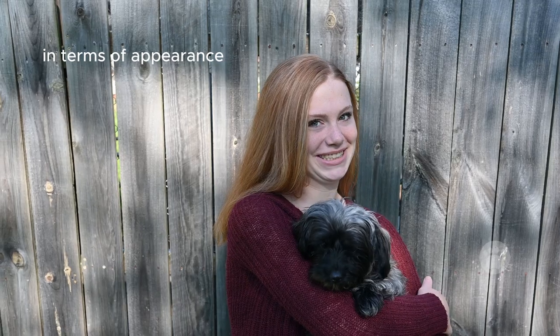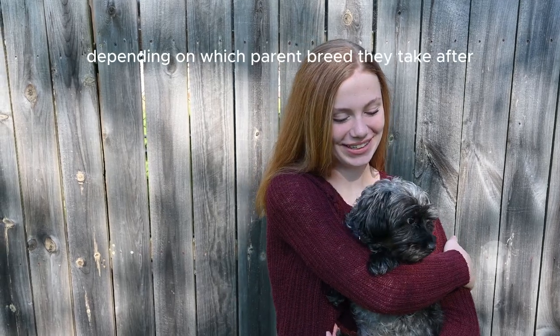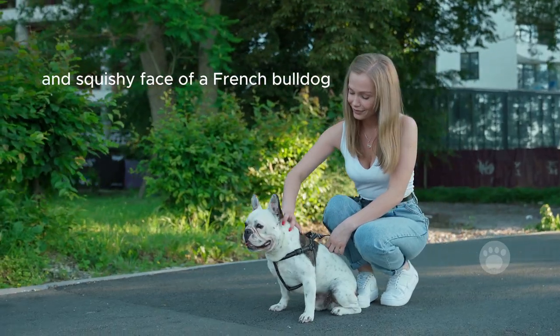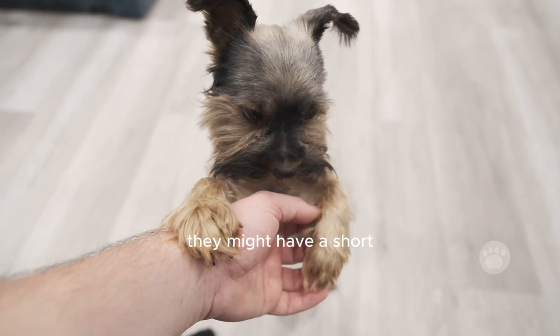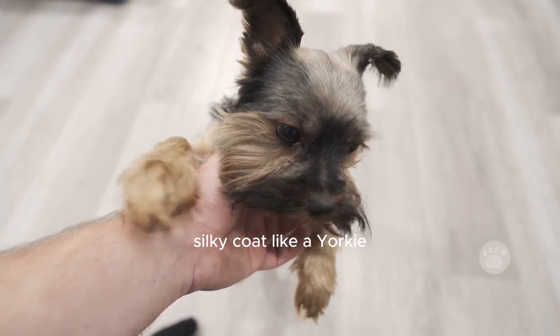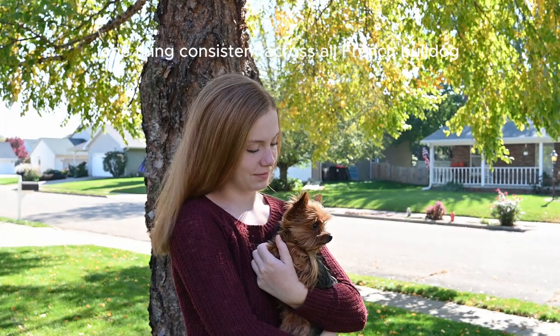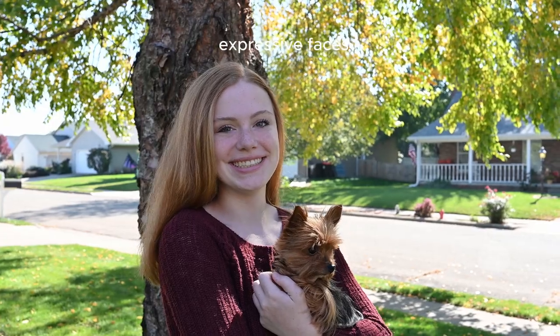In terms of appearance, French Bulldog-Yorkie mixes can have various features depending on which parent breed they take after. They often have the wrinkles and squishy face of a French Bulldog, but they can also have the pointy ears and sharp features of a Yorkie. They might have a short, smooth coat like a French Bulldog or a longer, silky coat like a Yorkie, and some can have a mix of both. One thing consistent across all French Bulldog-Yorkie mixes is their adorable, expressive faces.